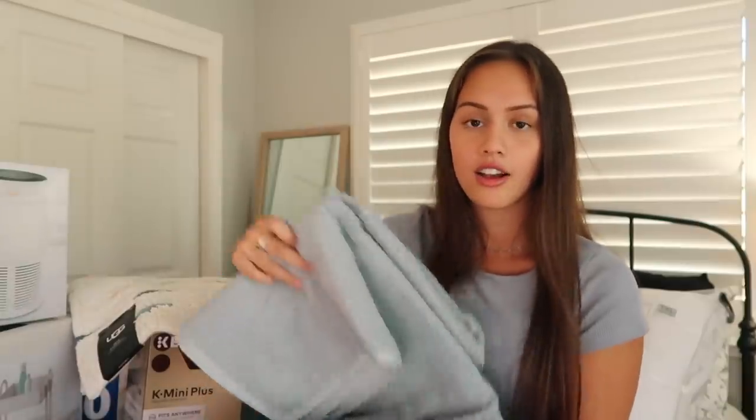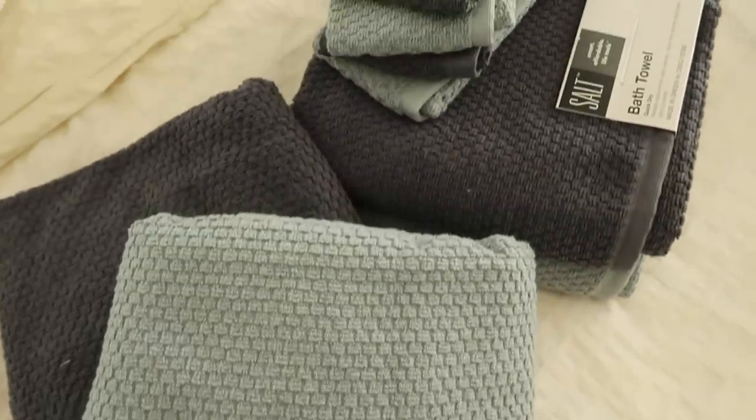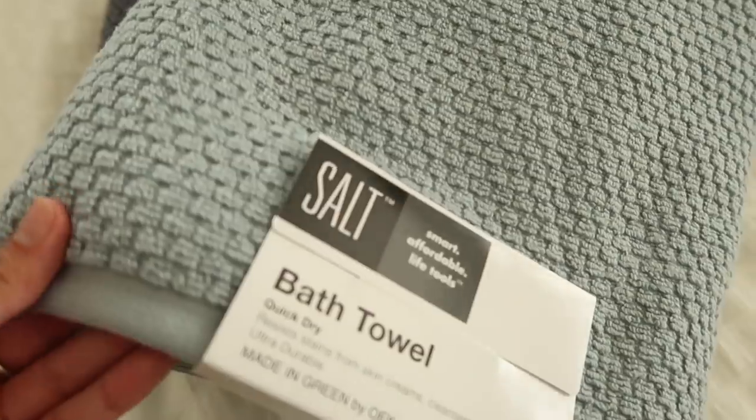Even if you are in a community bathroom, you would need these — and that is towels. I got a color for me and a color for my roommate. These towels are quick dry and they also resist stains from skin creams, cleansers, and toothpaste. They're so soft — you can kind of see the pattern in the close-ups. They're also so affordable. When I got them, they were $7 each, which is a very reasonable price for how high quality these towels are. I can tell they're going to be super easy to wash.